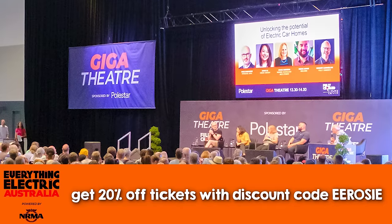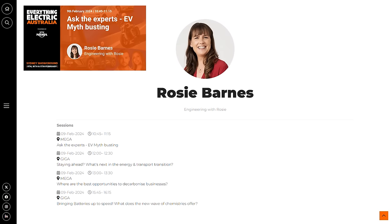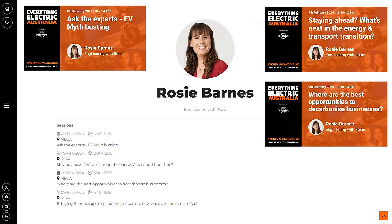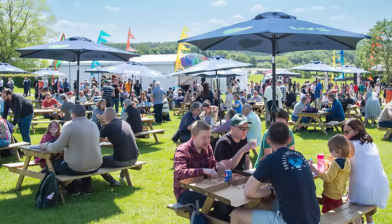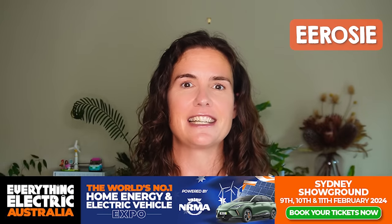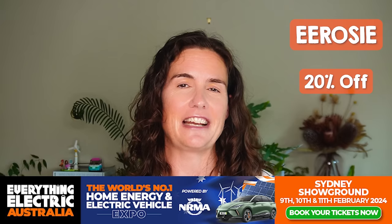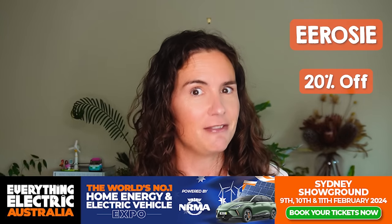Just jumping in here to let you know that I'm going to be at Everything Electric Australia in Sydney this February 9th, 10th, and 11th, which will be a great opportunity to meet up in person. It's a fantastic event for anyone interested in the future of transport and home electrification. I'll be hosting four sessions on Friday, February 9th, on EV myth-busting, discussing what's next in the energy and transport transition, exploring the best opportunities to decarbonize business, and exploring the next wave of new battery chemistries. You can use my exclusive discount code EEROSIE to get 20% off your tickets. The organizers pass on all of those ticket sales from this code to me, so by using this code you're not only getting a great deal, but you're also directly supporting Engineering with Rosie.